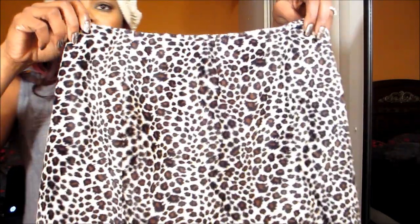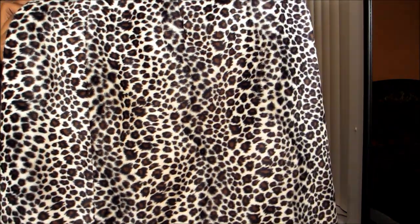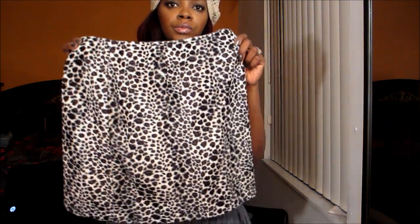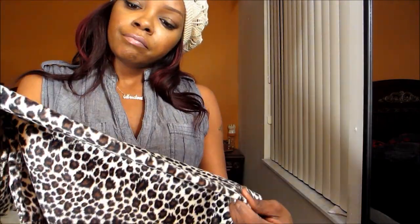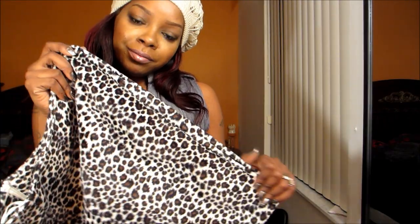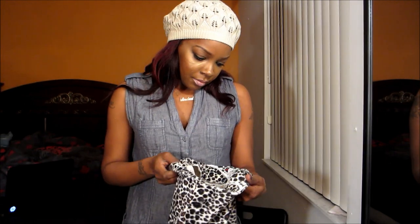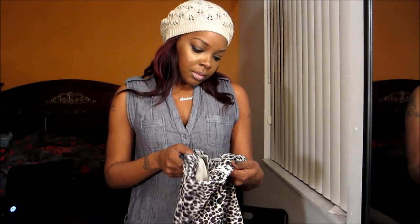I got this skirt — I'm not sure how I'm gonna wear it but it was a steal. It's really cute, it's like a leopard print, kind of a big skirt, kind of cute. It's like a soft suede material. I got that and I'm going to remove the zipper and it has a zipper in the back.